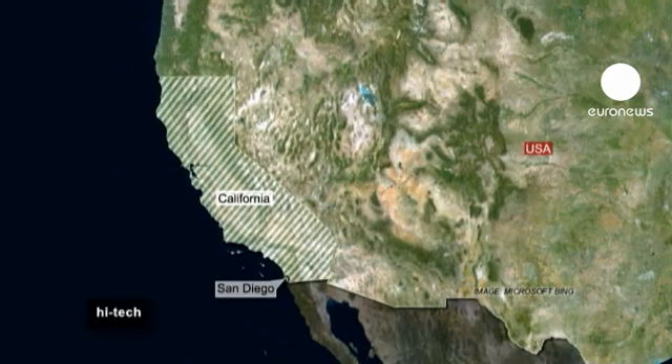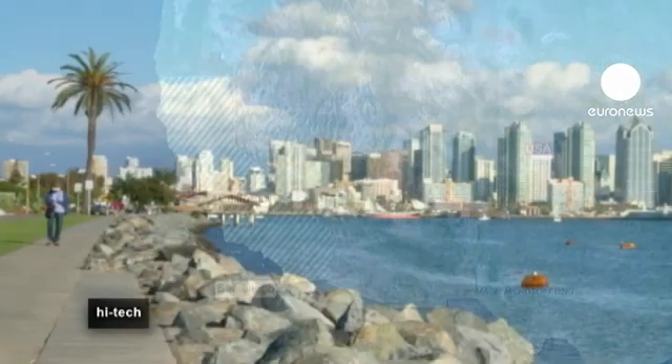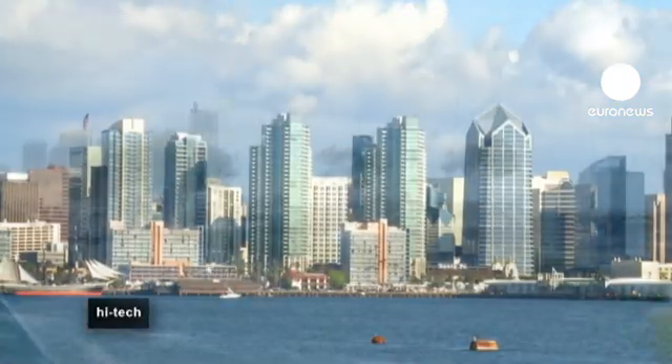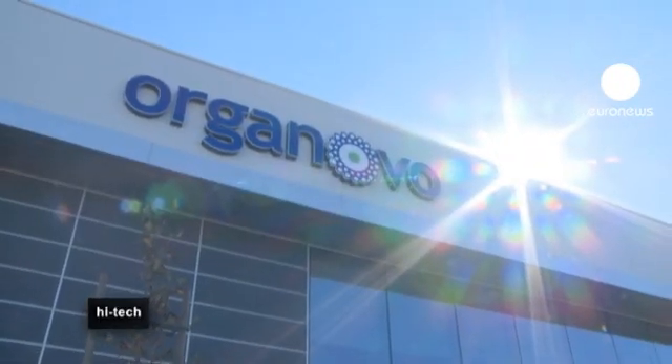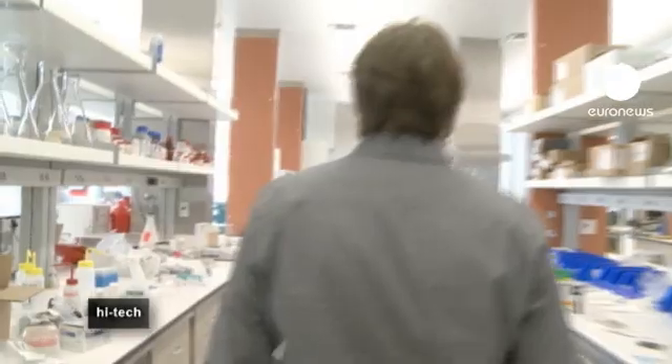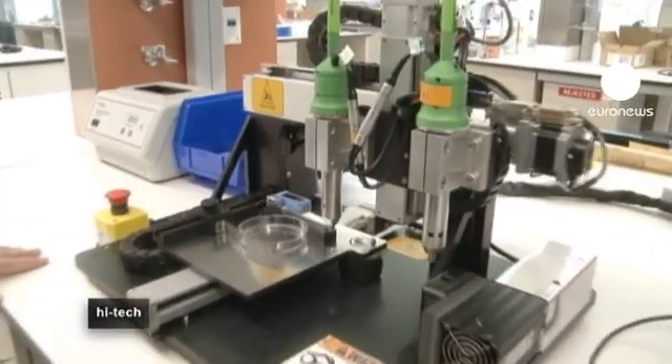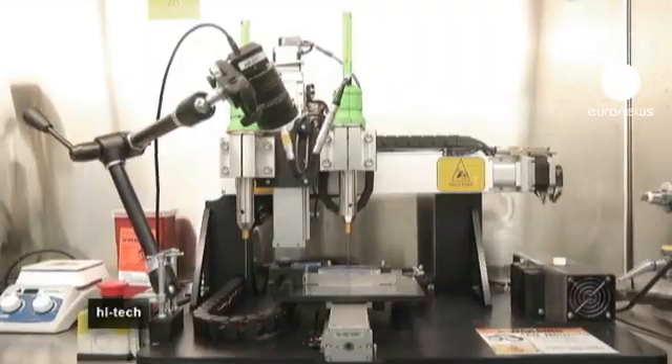Organovo is based in the south of the state, in San Diego. This highly specialized company is based 30 kilometers or so out of town. Here they work with one of the world's first bioprinters, the Novogen MMX, which is capable of reproducing human tissue in three dimensions.